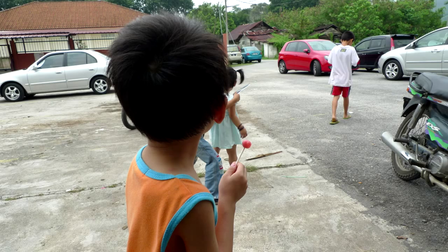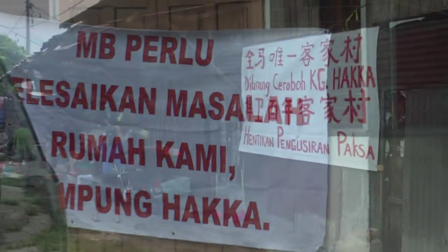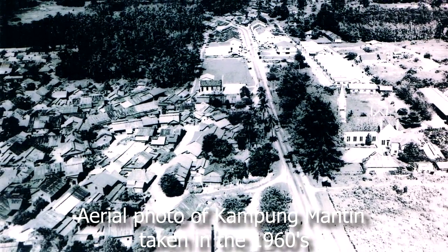Kampung Haka — what will become of this child's home? In September 2013, the authorities came to evict Kampung Haka by force, because a developer wanted to develop over their kampung.